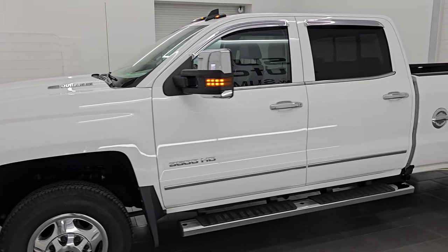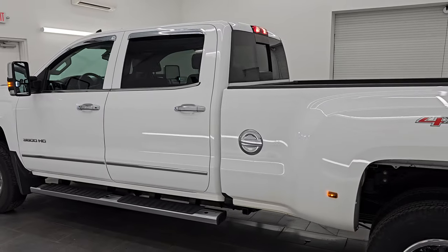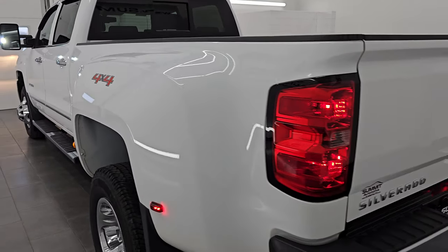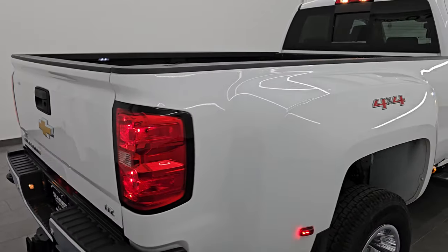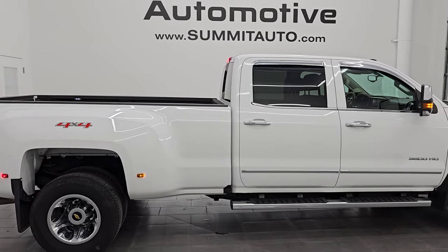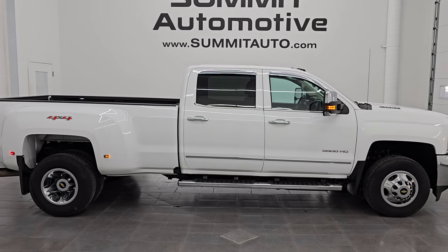I think whoever is going to get this one is going to be very happy with it — almost no corrosion, body is in excellent shape, interior is exceptionally clean, and just nicely equipped as well. And to see more pictures of this truck or one of our other 550 new and used cars, trucks, SUVs, minivans, Wranglers, half tons, three-quarter tons, one tons — you name it, we got it — go to the website at summitauto.com. Full pictures and descriptions of every single vehicle, all at summitauto.com.